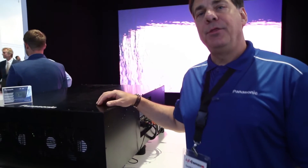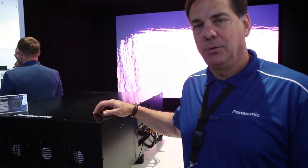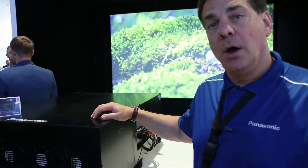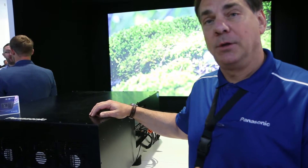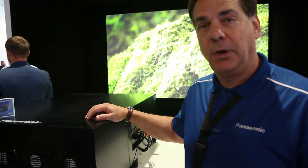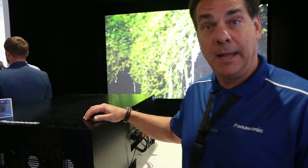This is our brand new 30,000 lumen laser projector, the RQ32KU. Like our other laser projectors, it offers 20,000 hours of reliability, is maintenance free, with no filters and no lamps.